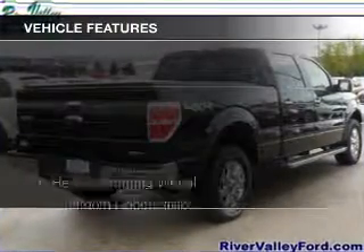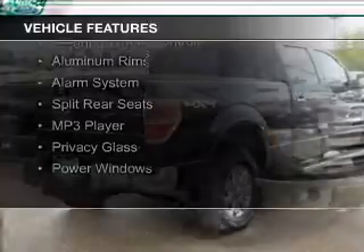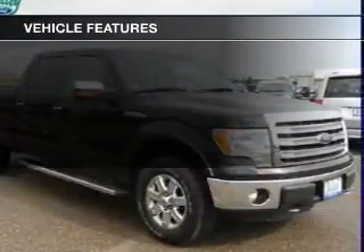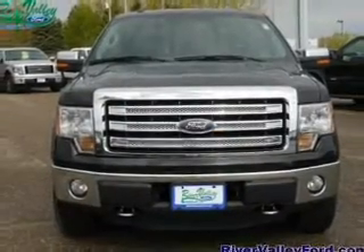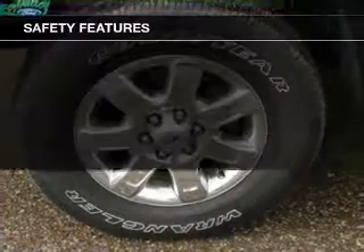The features include heated steering wheel, Bluetooth connectivity, Sirius XM satellite radio, steering wheel controls, aluminum rims, an alarm system, split rear seats, an MP3 player, privacy glass, and power windows. Safety was made a priority with these features.